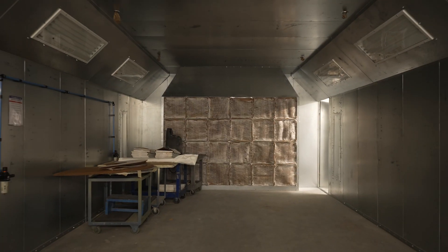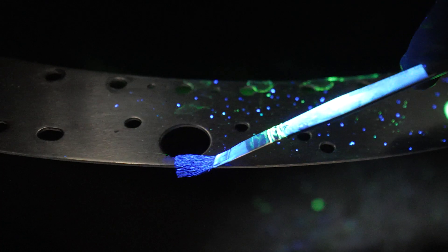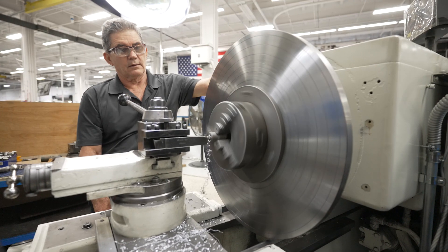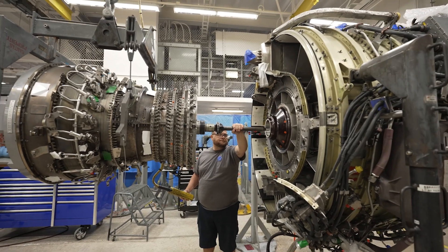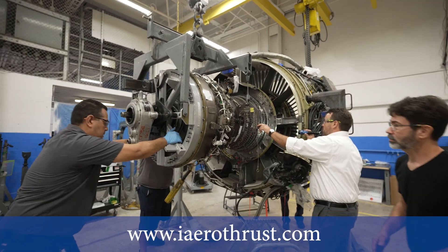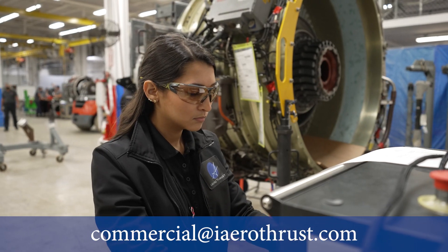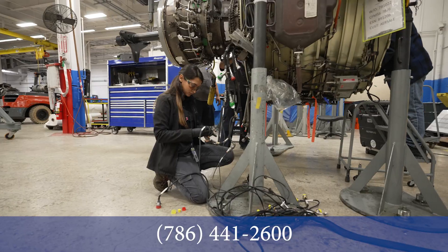Together, it all adds up to our people being customer-focused and leveraging capabilities to deliver best-in-class and value-added services for you. We invite you to visit with our team and see our facilities to learn more about how our customized and comprehensive services can serve your specific engine needs. Visit us online anytime at iaerothrust.com, or contact our team now at commercial@iaerothrust.com or 786-441-2600.